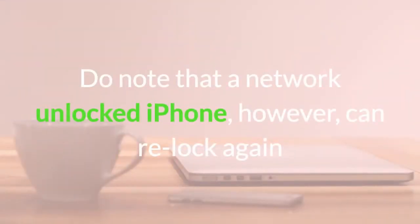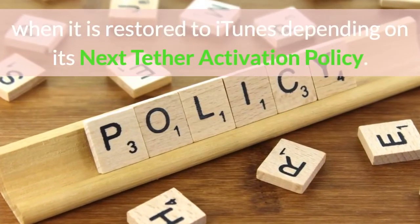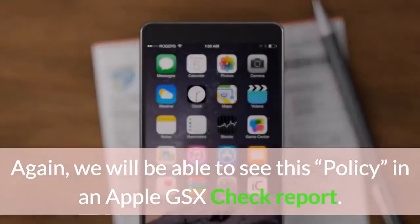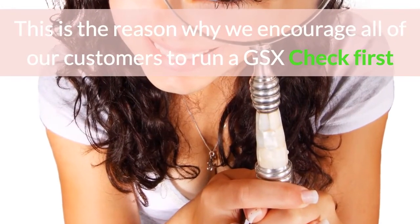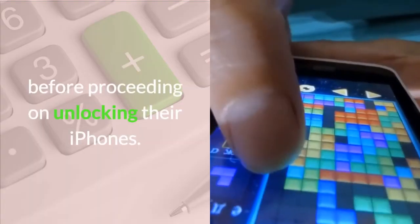Do note that a network unlocked iPhone, however, can re-lock again when it is restored to iTunes, depending on its next Tether activation policy. Again, we will be able to see this policy in an Apple GSX check report. This is the reason why we encourage all of our customers to run a GSX check first before proceeding on unlocking their iPhones.